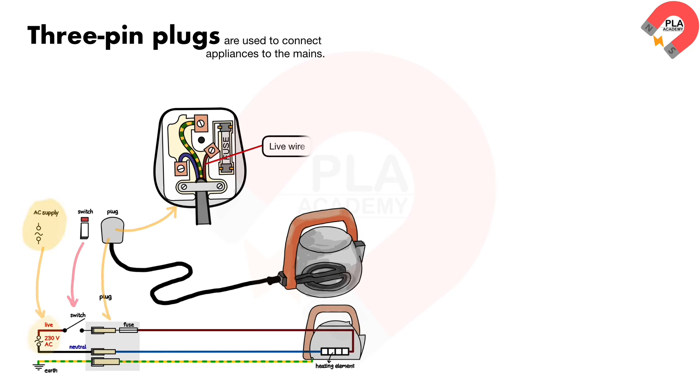Three-pin plugs. In the UK, three-pin plugs are used to connect appliances to the mains. The three pins are for the live wire, the neutral wire, and the earth wire.